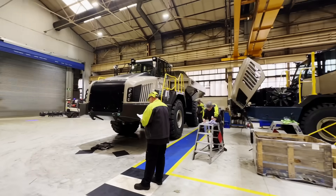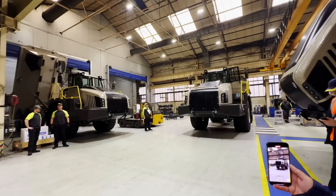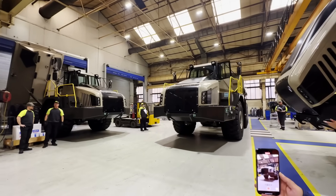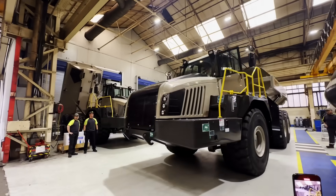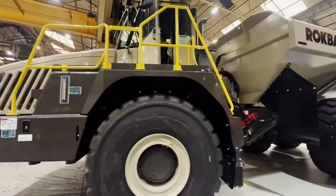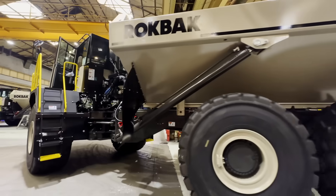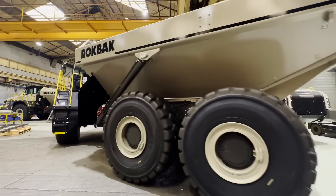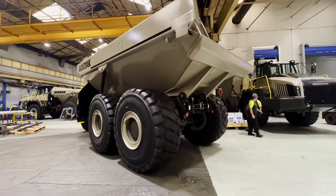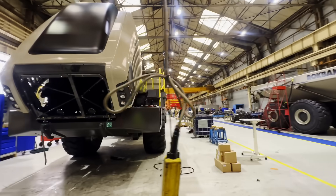After final checks the truck moves into final inspection, then we take it outside to the test track. There's roughly a four-hour process to go through there — getting the truck up to temperature, checking all working conditions, heating it up, cooling it down, and making sure everything is the way it should be before it comes back in for the final sign-off, before it's available to ship down to the dealer network.